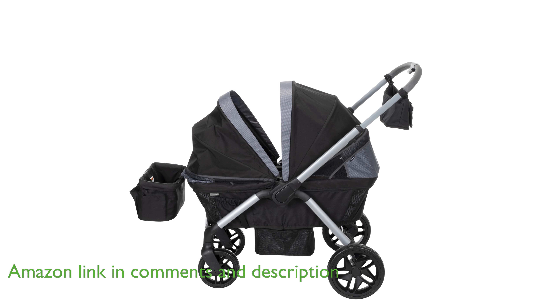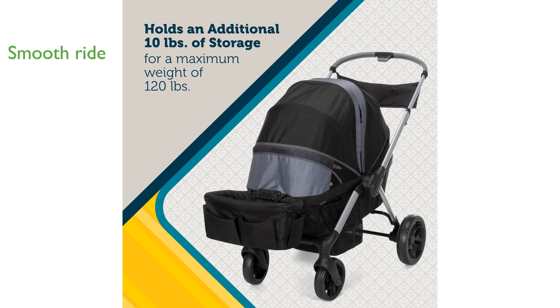Parents will appreciate the stroller's versatility, featuring a reversible handle for pushing or pulling and all-terrain wheels with rear suspension for a smooth ride.